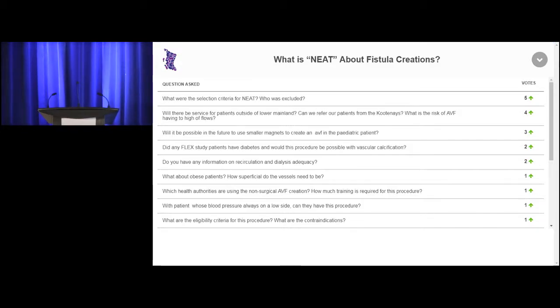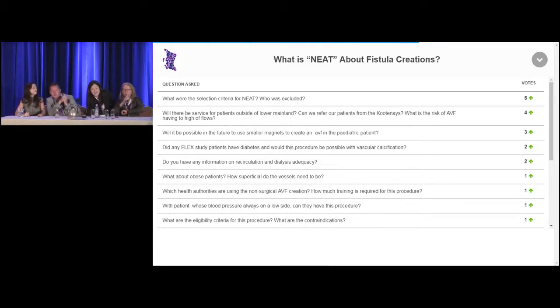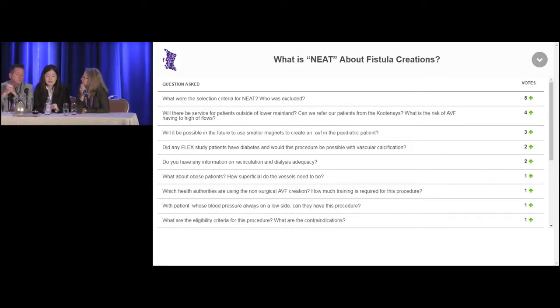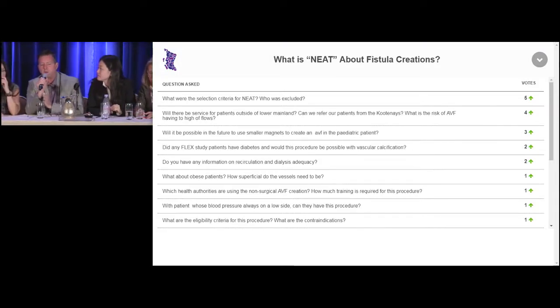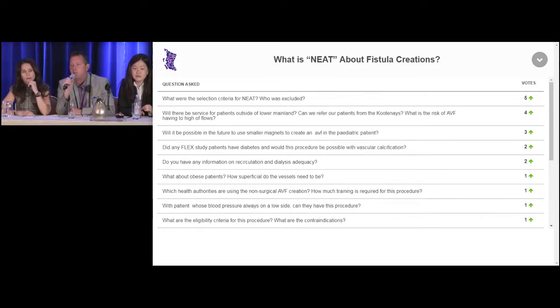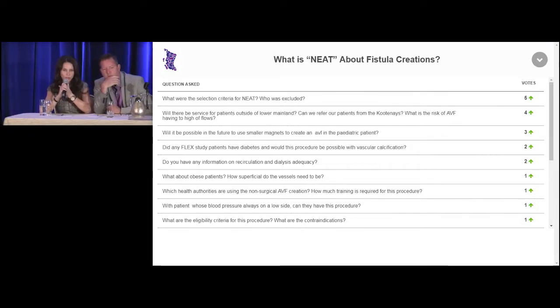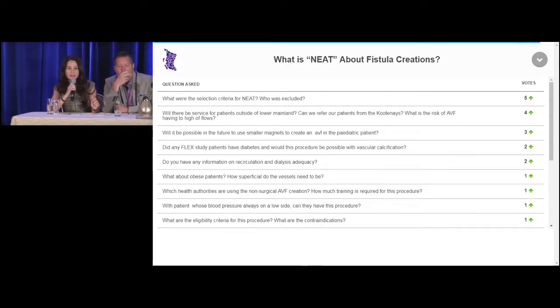We've had a phenomenal number of questions. Contraindications and patients this wouldn't be suitable for: really, the only exclusion criteria are if their ulnar artery or ulnar vein were less than two millimeters. Obviously, central vein stenosis would be an exclusion. The veins had to be a certain size because the current device is a six-French device — but they've now come up with a four-French version, so that may not even be a problem in the future.